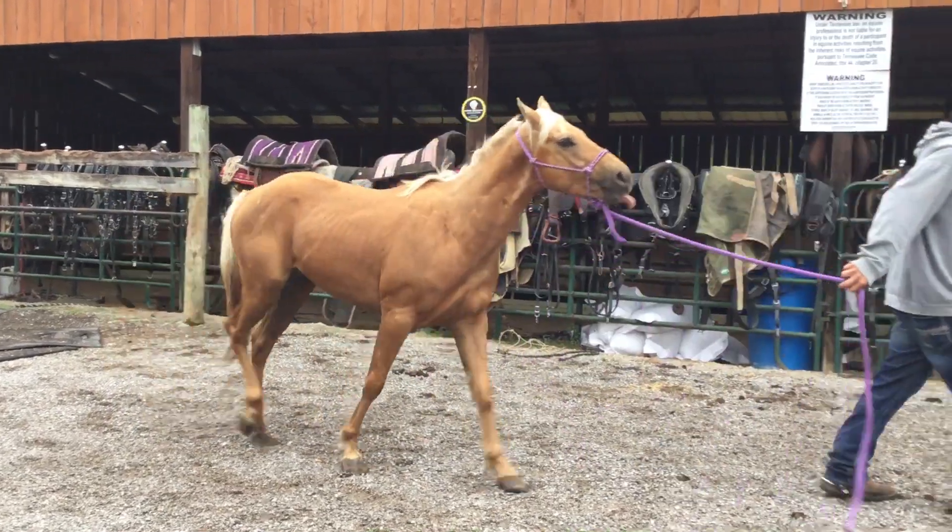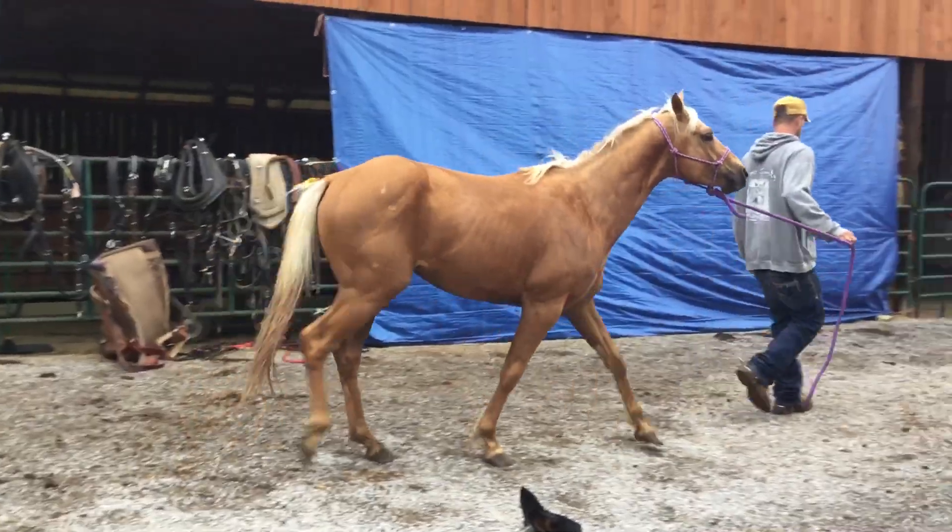Nothing wrong with him. Handles good, just not broke to ride. Price on him is $7.50.